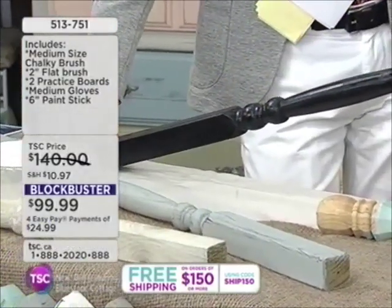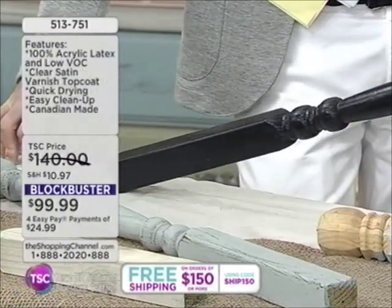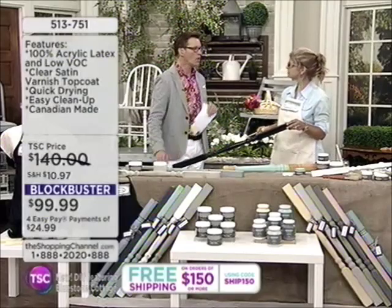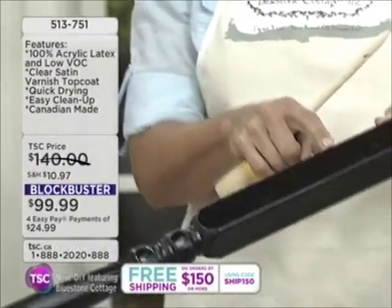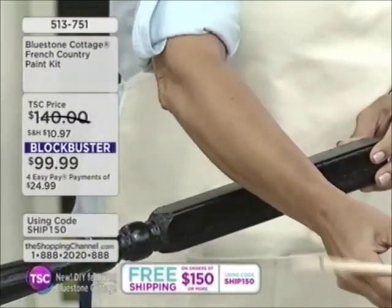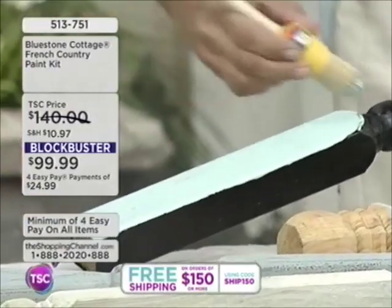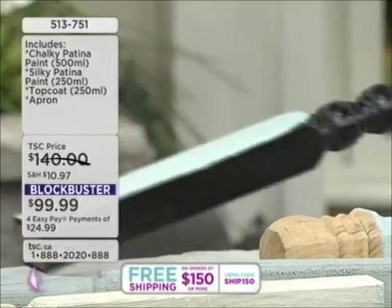I've painted this spindle which has a heavy-duty oil-based paint on it already. I'm not pre-sanding — I just wanted to show how easy this goes on. There's oil paint already on here. Traditionally you would have to sand it a little bit, especially if there's a shine, then prime it, then paint it — which would take days. This is the chalky patina paint going over black oil. Look at the coverage — one coat. That is so easy.